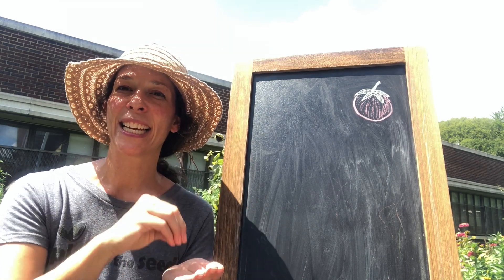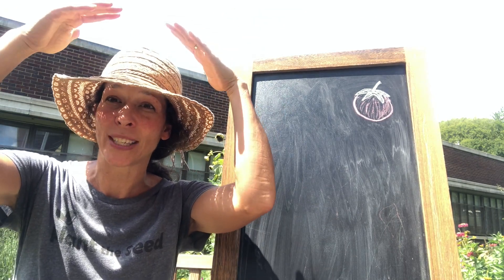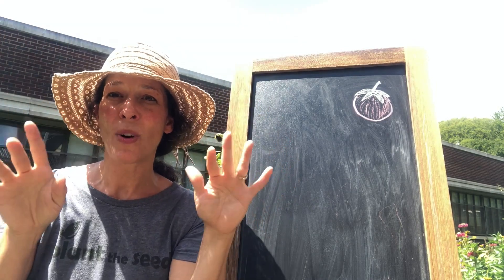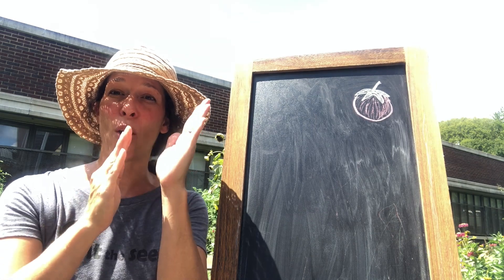Plant the little seed in the dark, dark ground. Out comes the yellow sun, big and round. Down comes the cool rain, soft and slow. Up comes the little plants, grow, grow, grow!